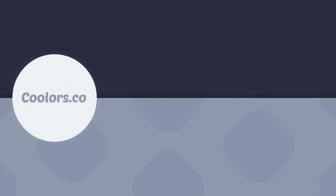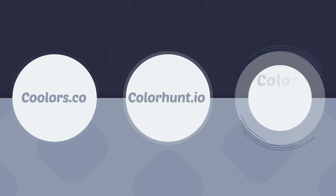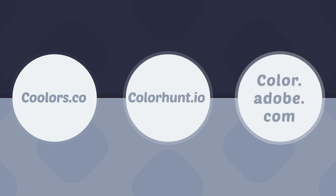Personally, I use a website called colors.co, sometimes colorhunt.io, and of course color.adobe.com is also very great.